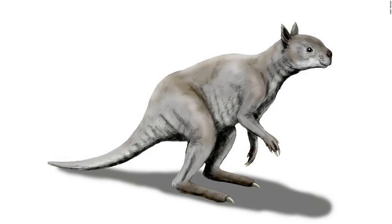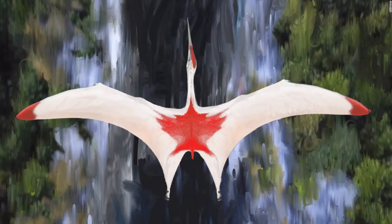An artist's illustration shows how different an ancient short-faced kangaroo called Simosthenurus occidentalis looked compared to modern kangaroos — its skull more closely resembles a koala's. An artist's illustration of Cryodrakon boreas, one of the largest flying animals that ever lived during the Cretaceous period. Although researchers don't know the color of Cryodrakon's plumage, the colors shown reflect those of Canada, where the fossil was found.